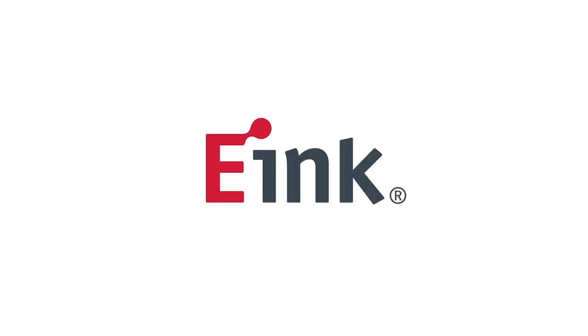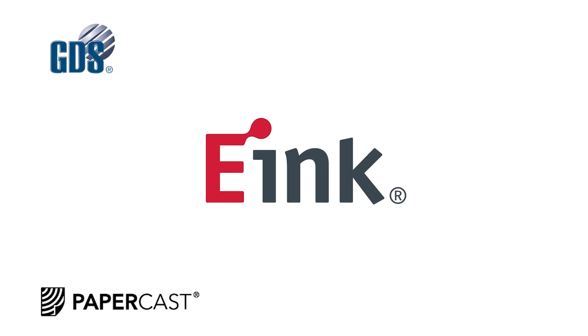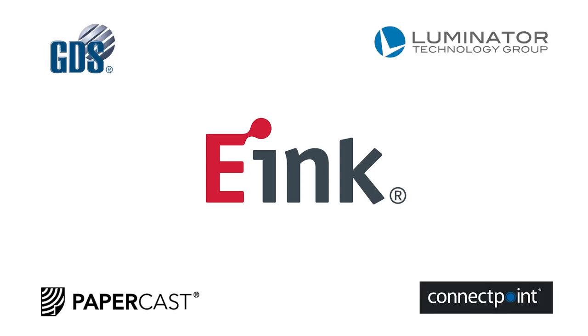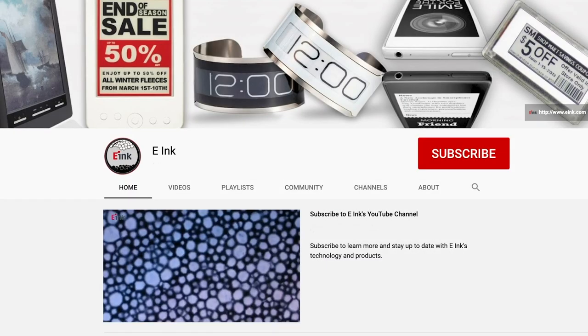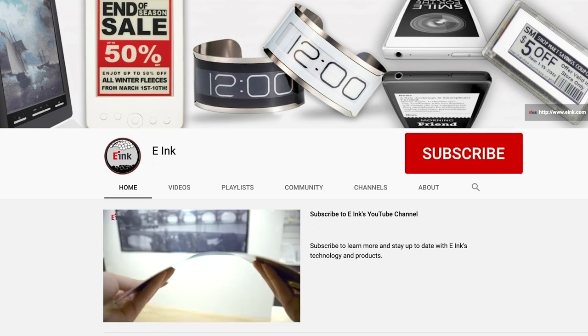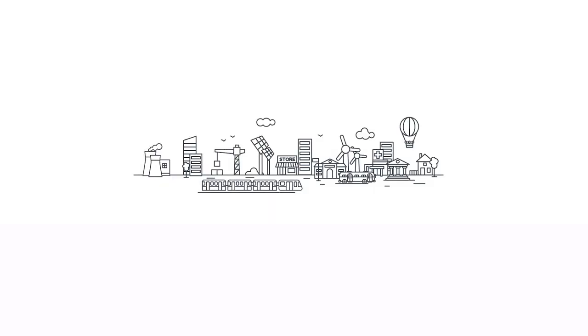Thanks to our partners Papercast, GDS, Luminator, ConnectPoint, Mercury Innovations, and Emitter. Learn more about our transportation and outdoor installations and partners at www.einc.com.